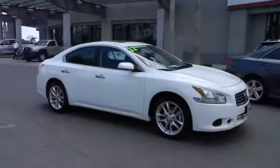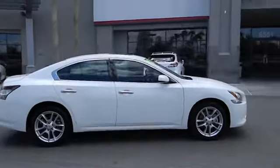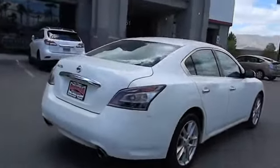Advanced technologies such as Nissan Intelligent Key and Push Button Ignition offer convenience and control, and is priced below $25,000. This vehicle has less than 25,000 miles.